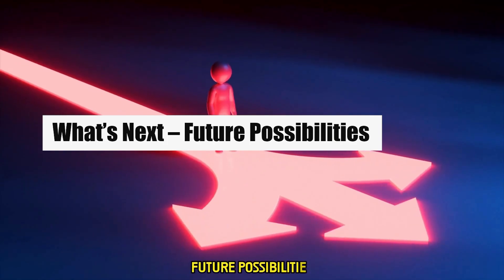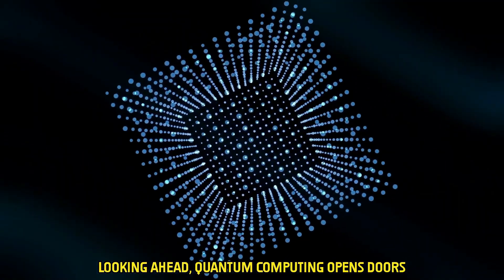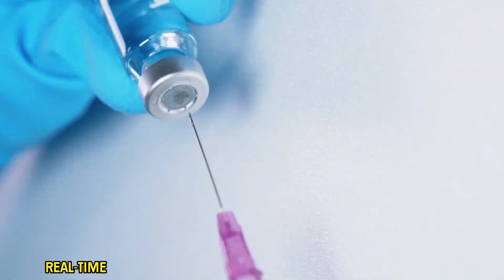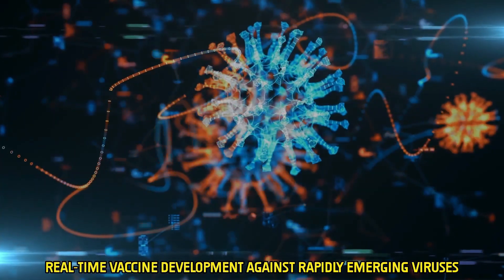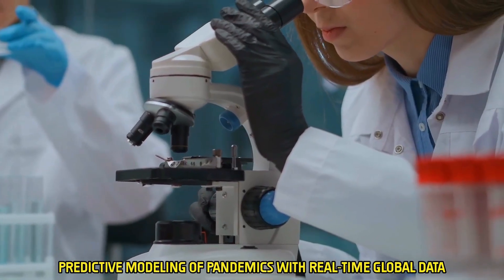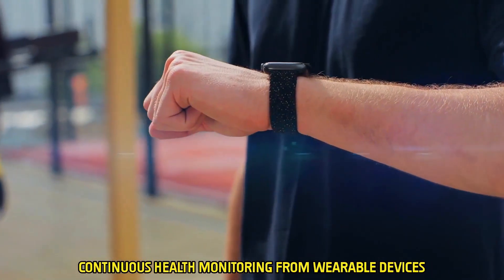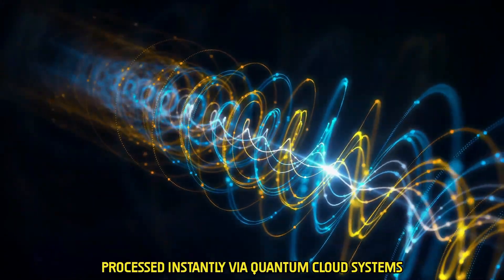Looking ahead, quantum computing opens doors to once unimaginable possibilities: real-time vaccine development against rapidly emerging viruses, predictive modeling of pandemics with real-time global data, and continuous health monitoring from wearable devices processed instantly via quantum cloud systems.